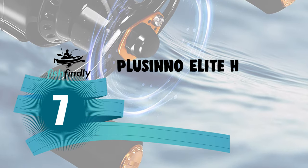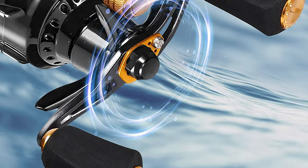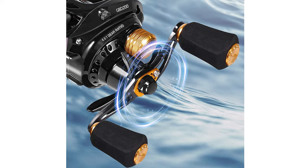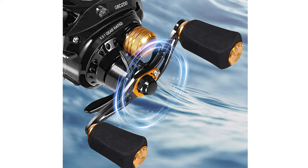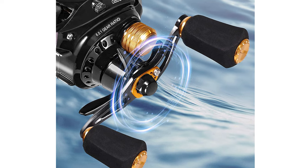Number 7: Plosino Elite Hunter Bait Casting Reel. If you are looking for a special gift for your loved ones who like exploring, camping, hunting, hiking, fishing, or backpacking, then this Plosino Elite Hunter Bait Casting Reel is a perfect choice.